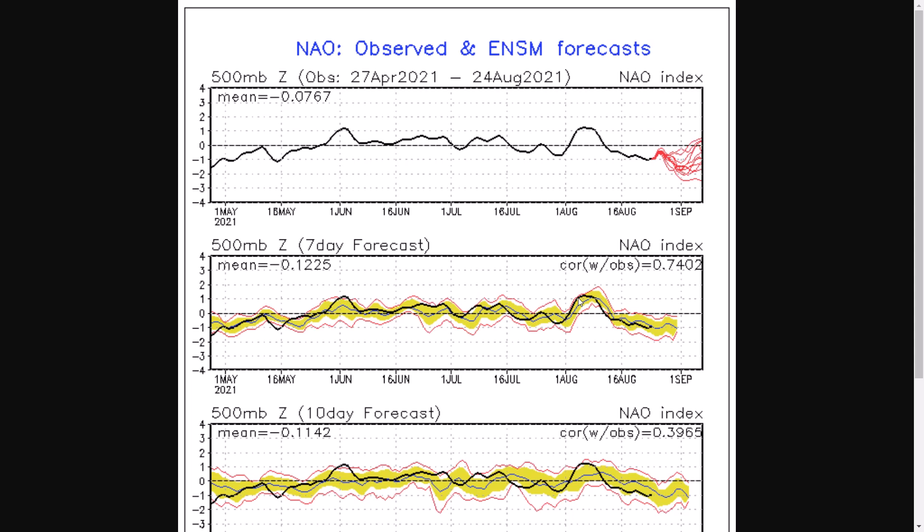Which generally means for the North Atlantic, we're seeing a lot more amplification in the jet stream, and that gives us the potential for northerly winds, or at least high pressure over the top of the UK.